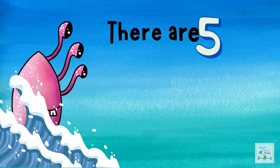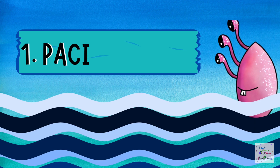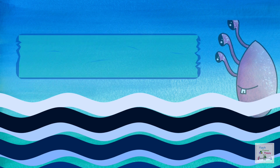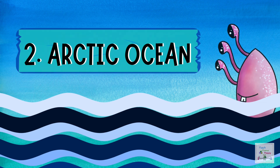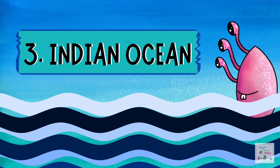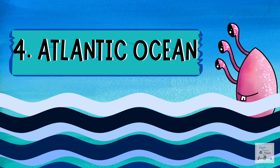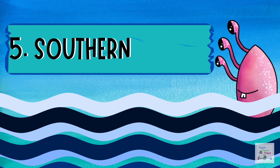There are five oceans on our planet. And they are: Pacific Ocean, Arctic Ocean, Indian Ocean, Atlantic Ocean, and Southern Ocean.